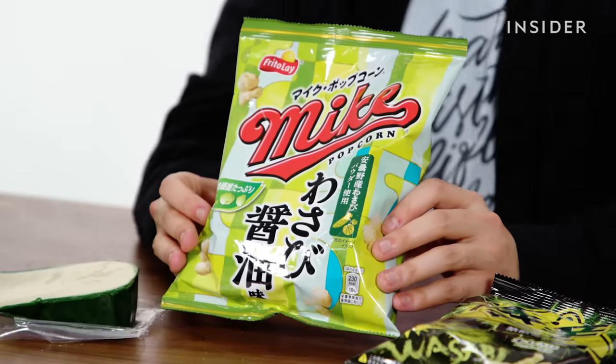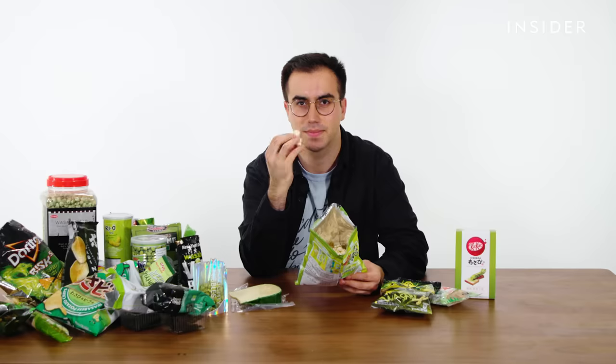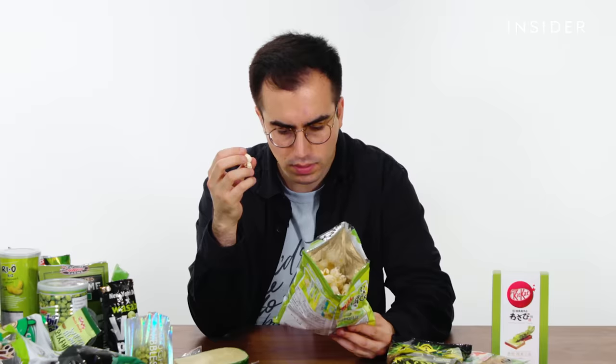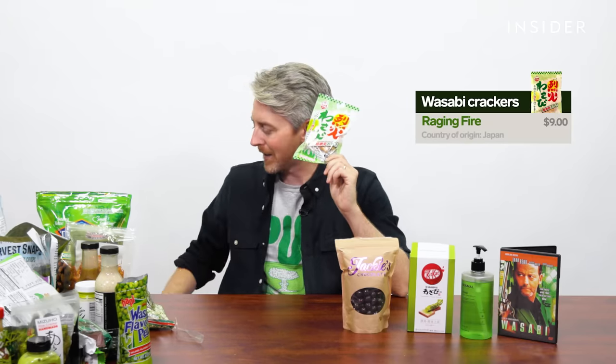Next up, we have Mike's Popcorn and it's wasabi soy sauce flavored. That's actually quite pleasant — pretty nice. This is the mystery bag. Local translator Yuli is saying this is fire-flavored. Let's find out together. Yeah, it's hot — that goes in the Hall of Fame.